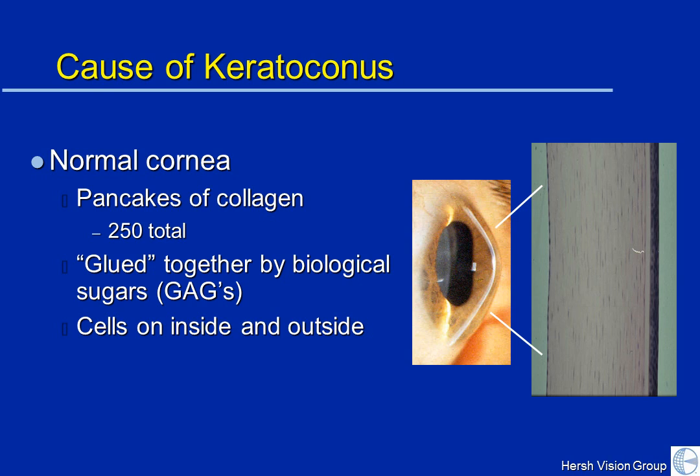To finish up corneal anatomy, on the inside of the cornea we have the endothelial cells, which are important to corneal structure and function, but are generally unaffected in keratoconus.